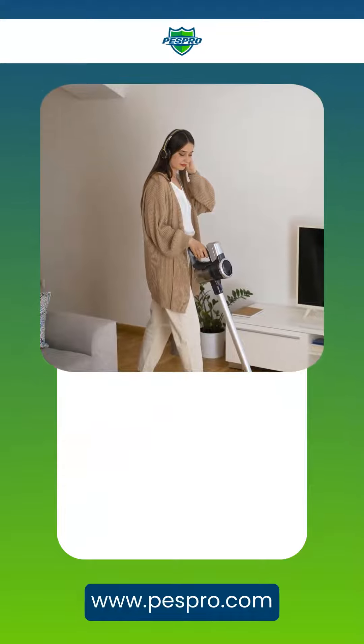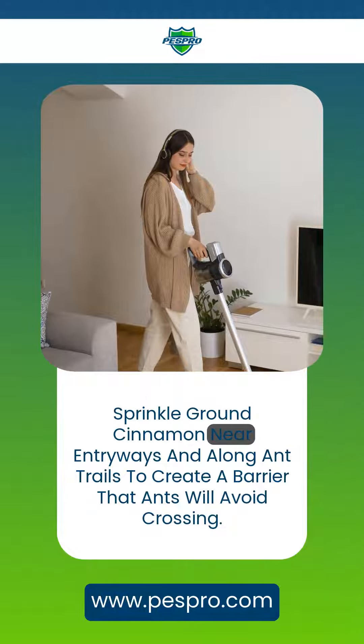5. Sprinkle ground cinnamon near entryways and along ant trails to create a barrier that ants will avoid crossing.